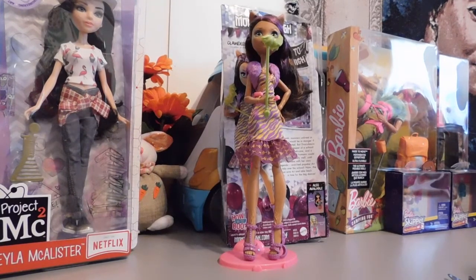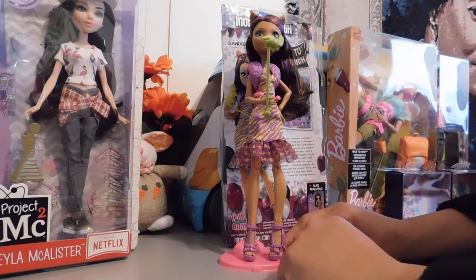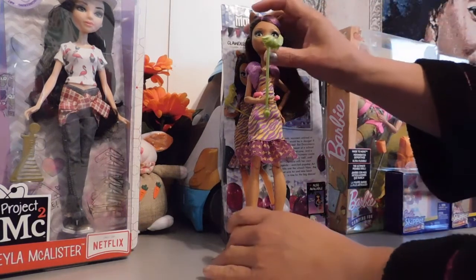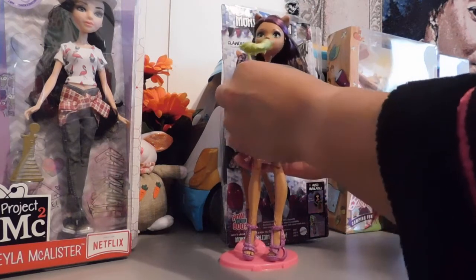Alright guys, here is Miss Claudine and she is just as fabulous as I thought she was going to be. I think these Monster High dolls are really cool. I'm just shocked that I had never purchased one until now, but you know you can't purchase every doll you see or you would have a house full of dolls.